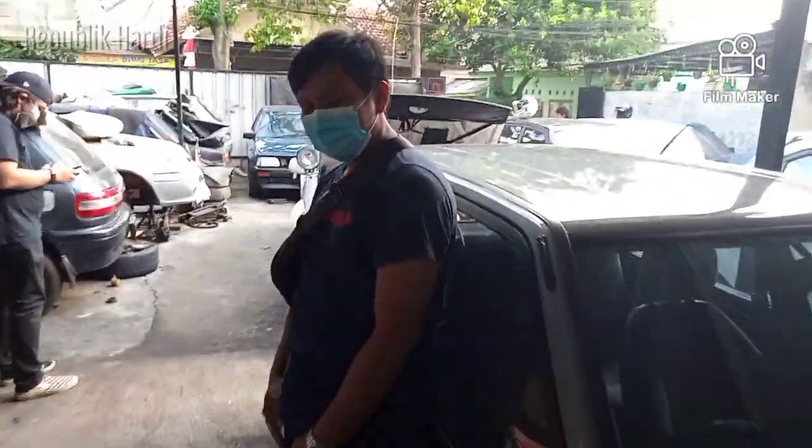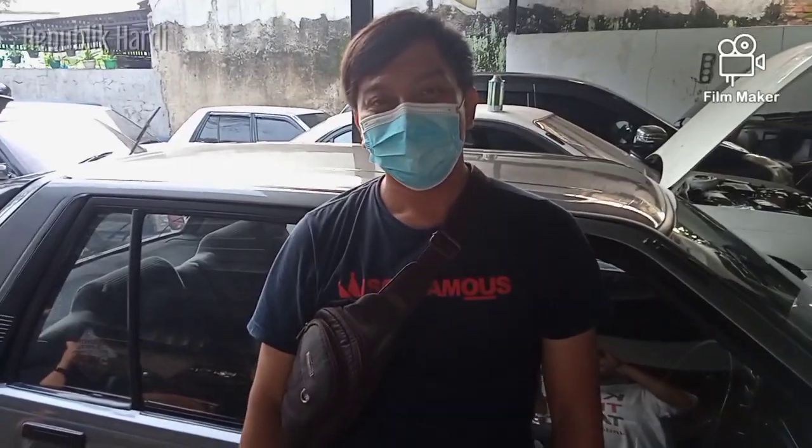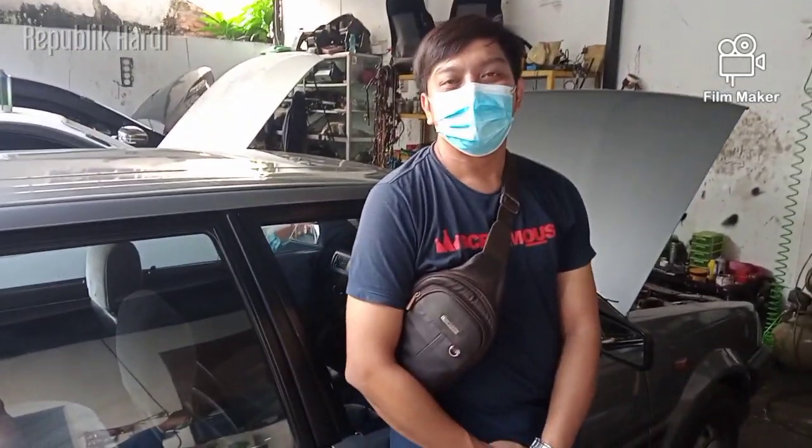Nah ini kita ketemu ownernya, Mas Edwin. Assalamualaikum Mas. Waalaikumsalam Warahmatullahi Wabarakatuh. Nah ini ada angin apa nih sampai ke DAC? Mau ini om, ganti transmisi dari manual ke Matic. Oh mau ganti Gearbox ya? Iya, Gearbox. Emang buat siapa nih om?